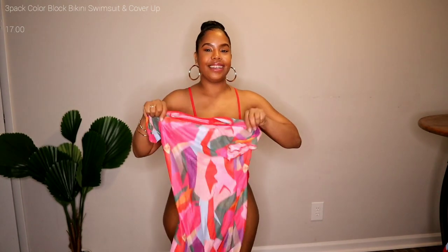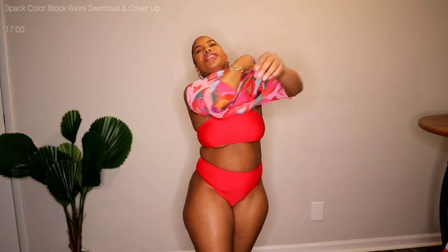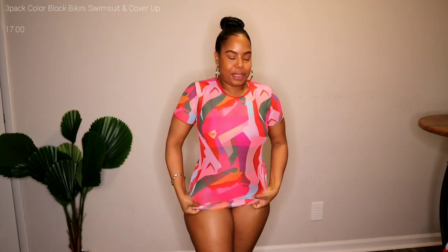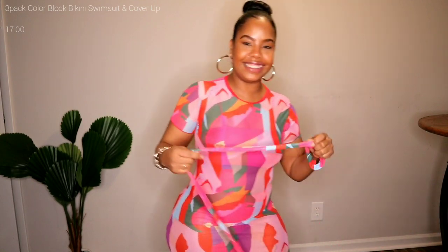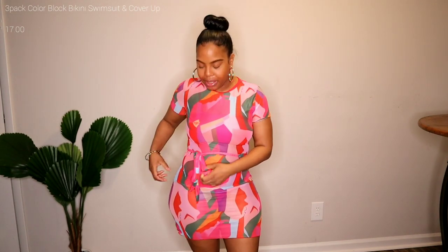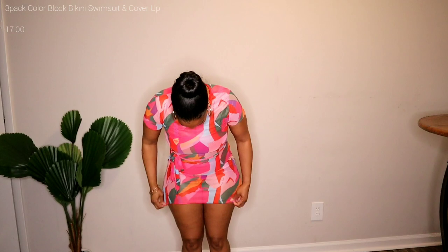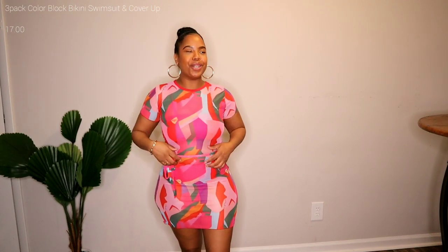All these pieces are from Shein so let's go ahead and slide this baby on because this is about to be the game changer. It has this tie here and you just want to tie this around your waist. I honestly didn't know how I was going to wear this, but I've seen it on the website so I wore it like that — and just look how cute. I can turn around now. We are ready for summertime. I just love this so much. It's perfect for summer, perfect if you guys are in Miami or whatever.